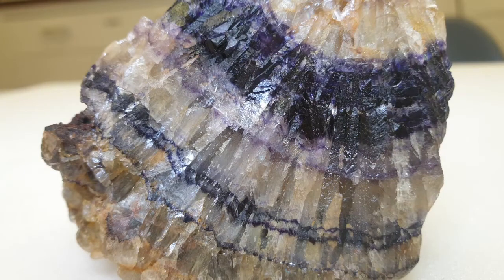Here is a piece of bluejohn. It's a colourful variety of fluorite or fluorspar and is native to Castleton, Derbyshire. It's a semi-precious mineral characterised by its banded colours, as you can see, which range from a deep purple to a lighter purple and yellow to white. Each piece of bluejohn is unique and varied in colour.